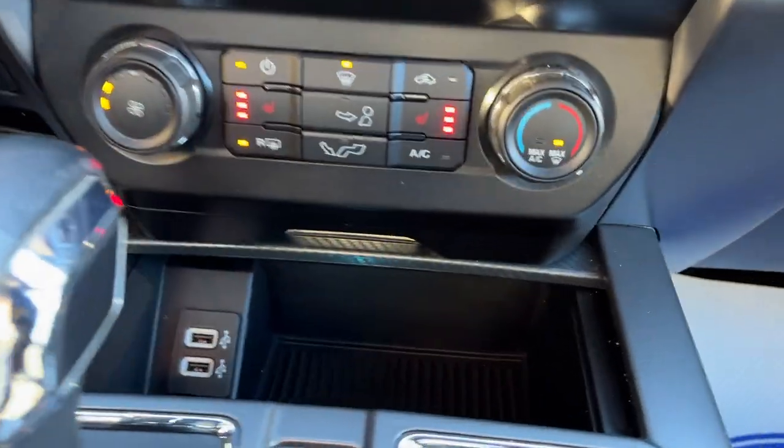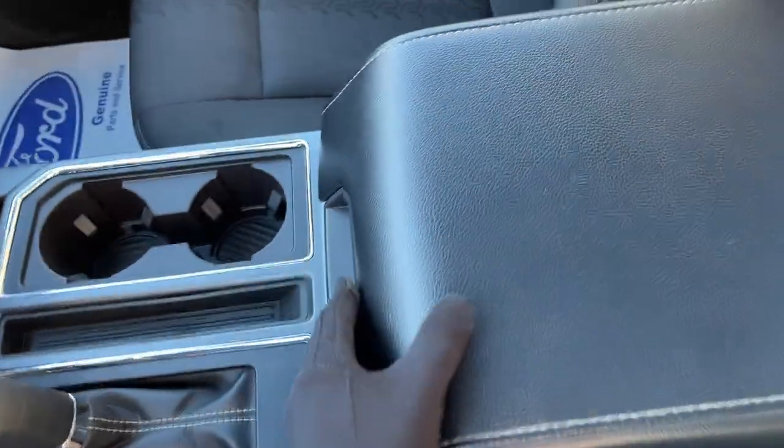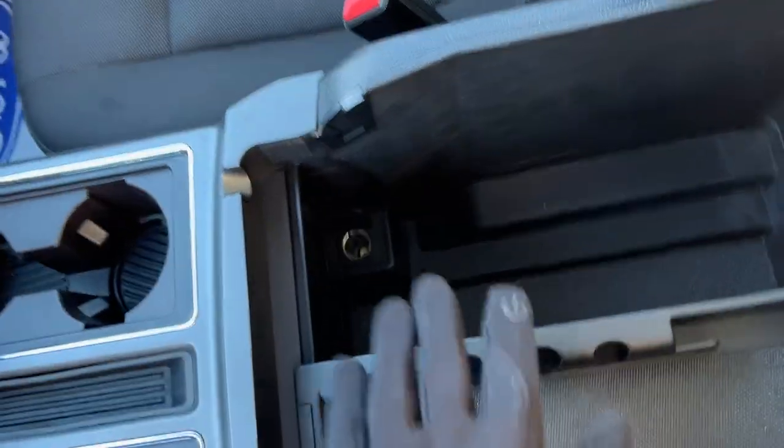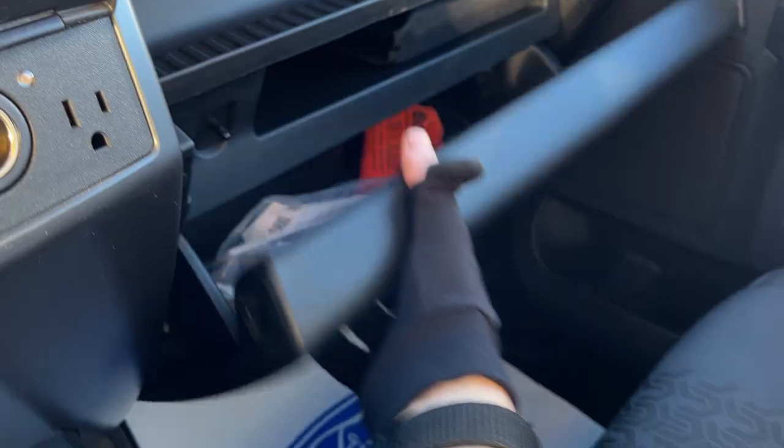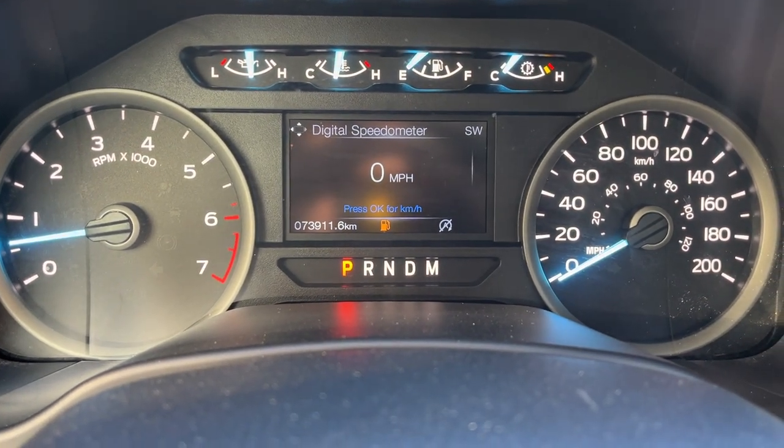Heated seats and climate controls, a couple of USB ports, you do have Apple CarPlay and Android Auto, some power options up front, your nice shifter, and then you have plenty of storage inside the lockable center console as well as another 12-volt and more storage in the lockable glove box. Really nice, well looked after truck that only has 73,900 kilometers.